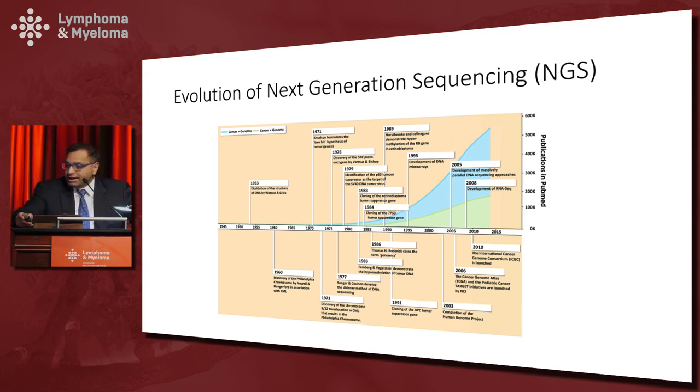The term genomics was chosen to encompass all the single gene discoveries that had been made around the mid-1970s and mid-1980s, and it stuck as massively parallel next generation sequencing technologies took off in the early 90s and early 2000s. RNA-seq became predominant, the human genome project was completed, and now we have many applications being used in patients in both solid and hematological diseases.